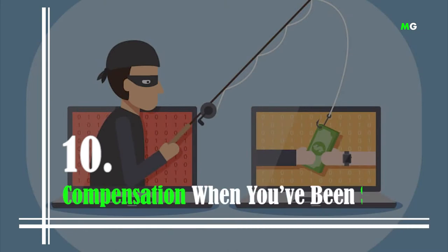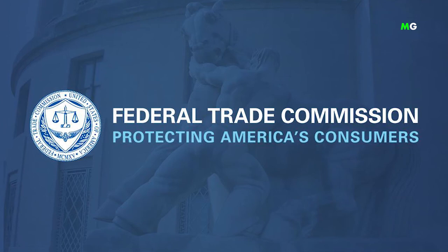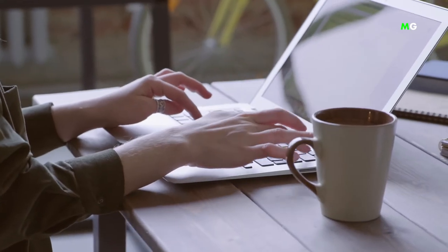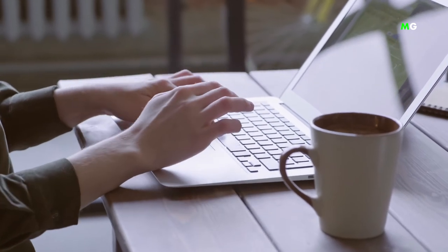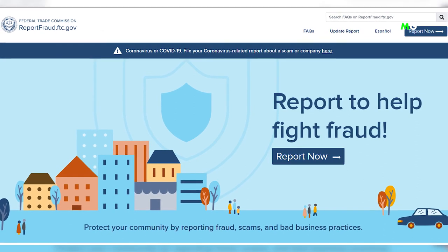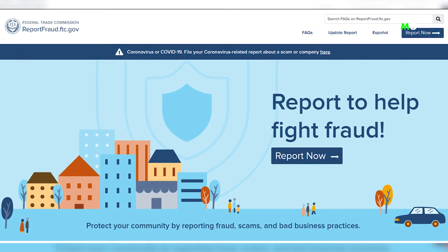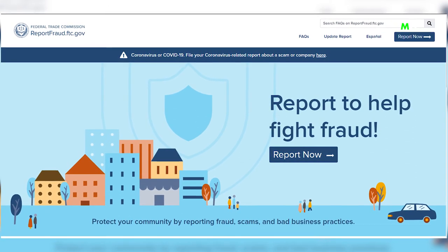Number 10: Compensation When You've Been Scammed. Like we mentioned at the beginning of the video, free money almost always sounds like a scam — and in most cases, that's actually true. If you've ever been a victim of such scams, the Federal Trade Commission can help you get some money back from the scammers. The first thing you need to do is file a complaint with the agency, explaining what happened and how much you lost. If the FTC gets enough complaints, it takes legal action against the company, recovers money, and sends checks to customers. Officials often try to return as much money as possible to each victim.